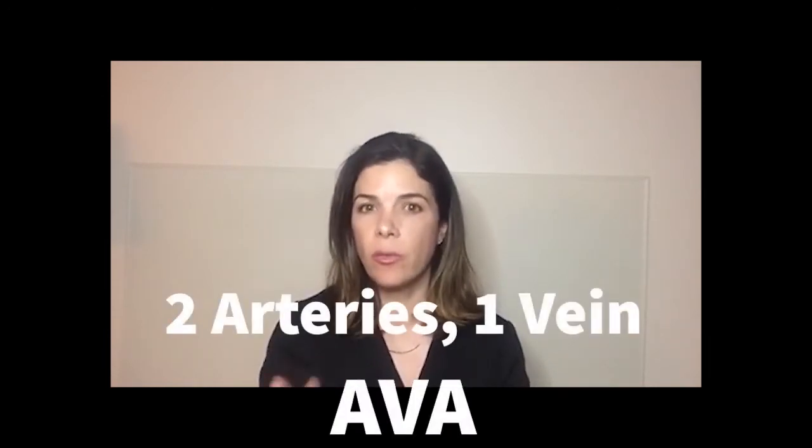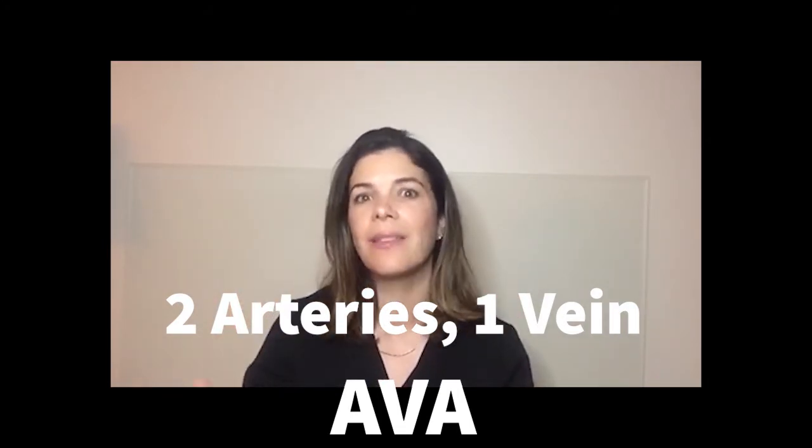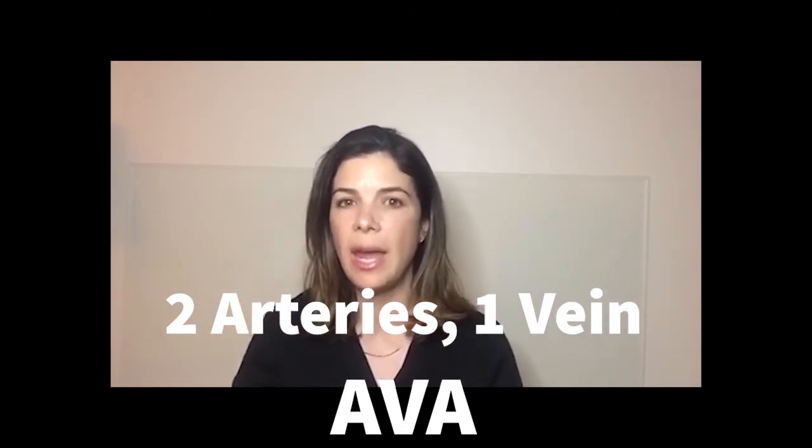Hello. Today's NICU Nugget is on two-vessel cords or single umbilical arteries. Normally, fetuses or babies have three-vessel cords with two arteries and a vein. Remember that by thinking 'Ava has an umbilical cord' — A-V-A.